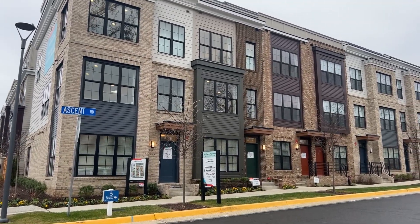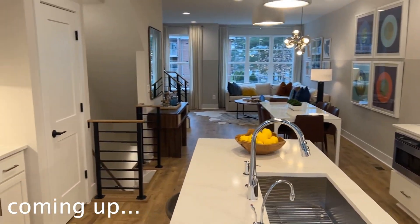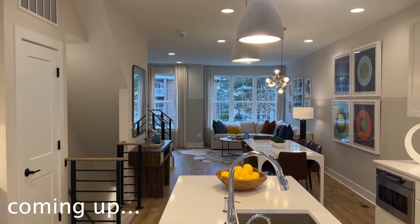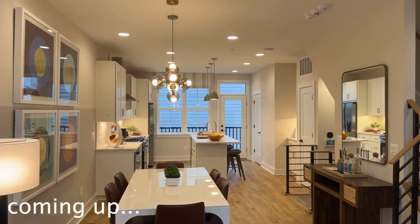Today we are in Falls Church, Virginia, getting ready to check out the Cessna model at the Townhomes of Grand Park. These were built by EYA Homes and the starting price for this model is $755,000.